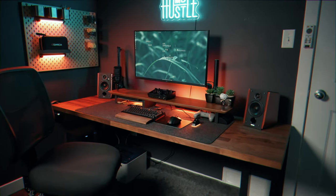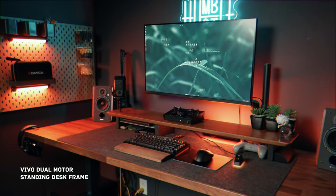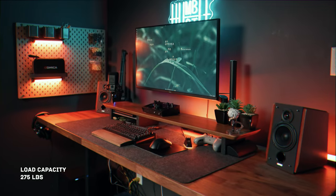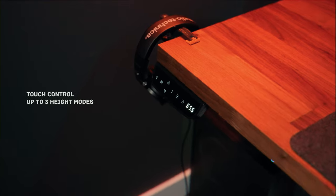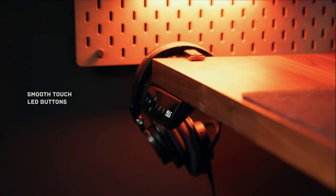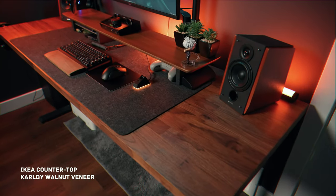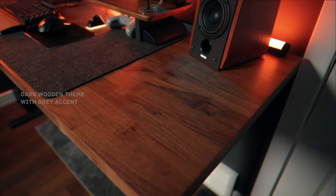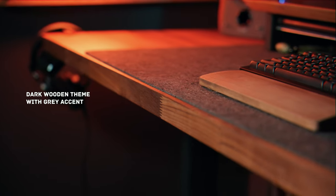Let's kick things off by diving into my desk setup. First up is the Vivo dual motor standing desk frame, a motorized marvel that can handle up to 275 pounds. What sets it apart is the touch control, boasting a sleek glossy finish with illuminated buttons for that premium minimalistic look. For the desktop, I opted for the IKEA Carl B Walnut veneer countertop, measuring 74 inches by 25 inches. The goal here is to maximize space, ensuring my work area remains clutter-free, and it aligns perfectly with my dark wooden theme.